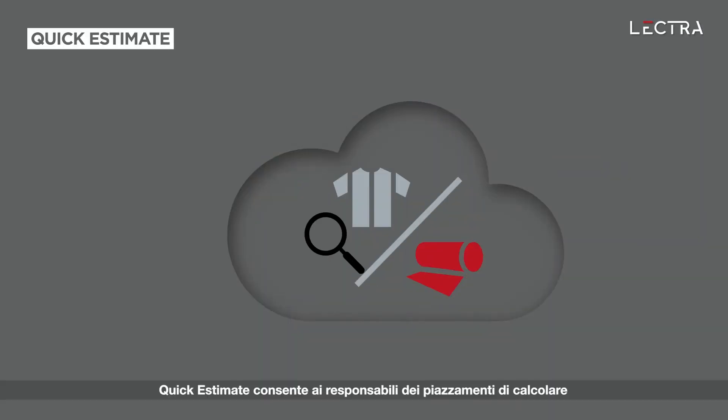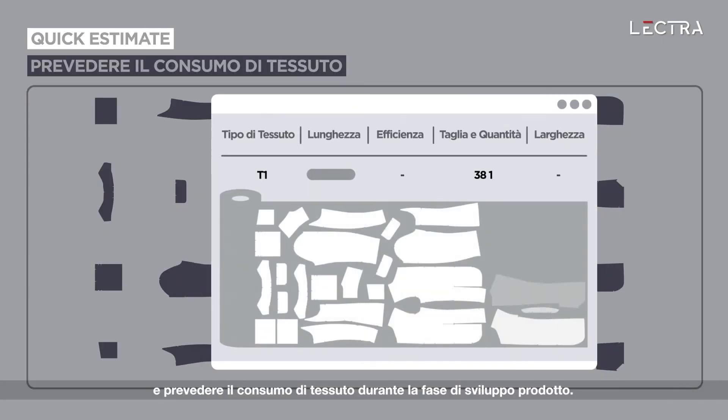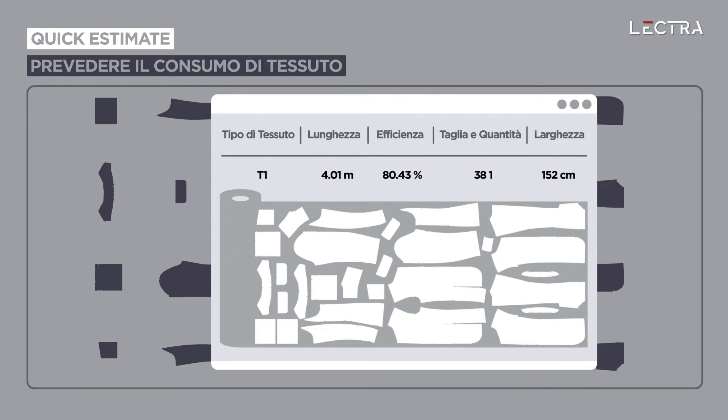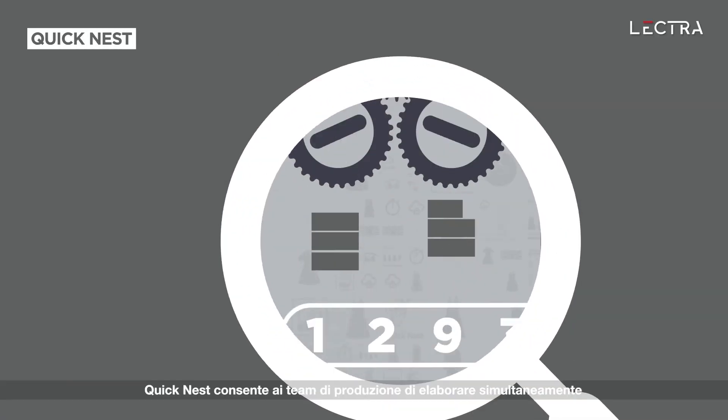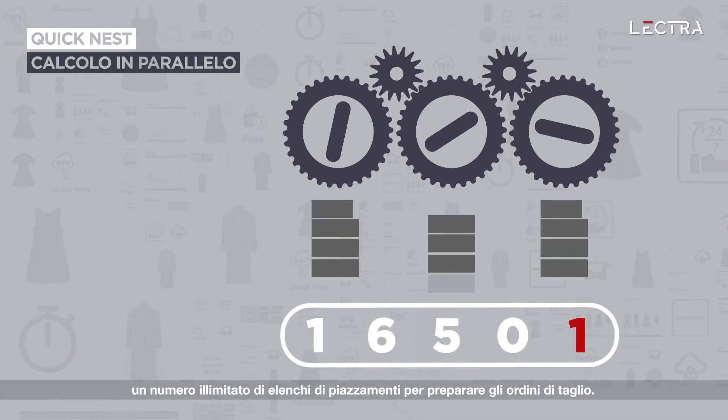Quick Estimate enables pattern makers to calculate and forecast fabric consumption during product development. Quick Best processes an unlimited number of marker lists simultaneously for production teams preparing cut orders.